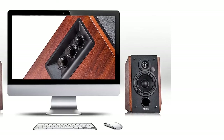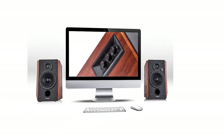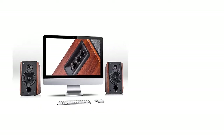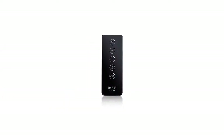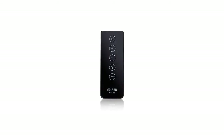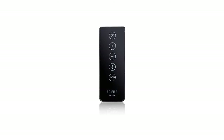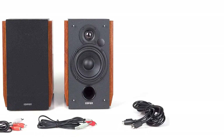Number three is the Edifier R1700BT. On the lower end of the mid-range price spectrum, you'll find some interesting bookshelf speakers, one of the most notable being the Edifier R1700BT. These speakers offer a super low price while addressing some pretty impressive features, like Bluetooth 4.0 connectivity, super impressive mid-range warm sound, and an attractive design that doesn't look like traditional models out there.